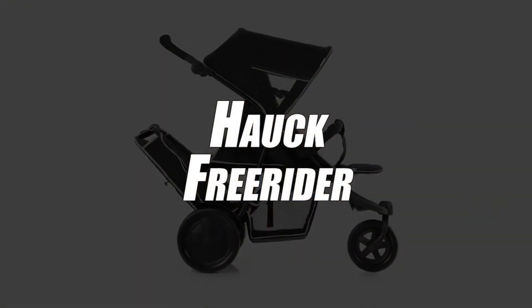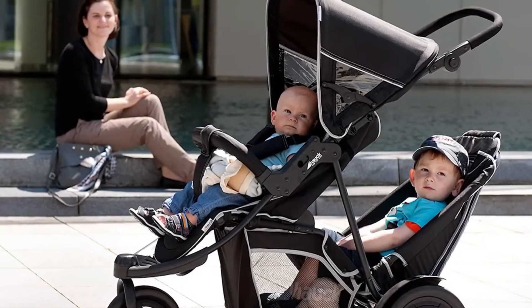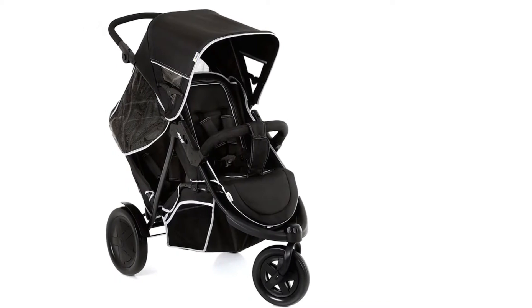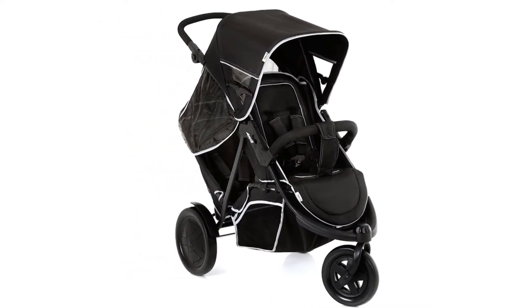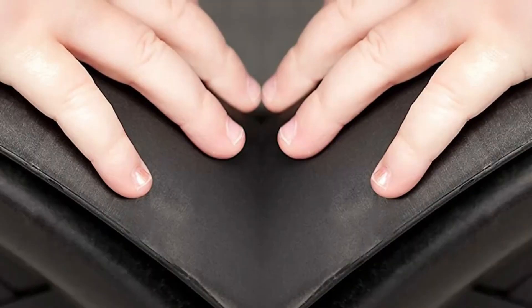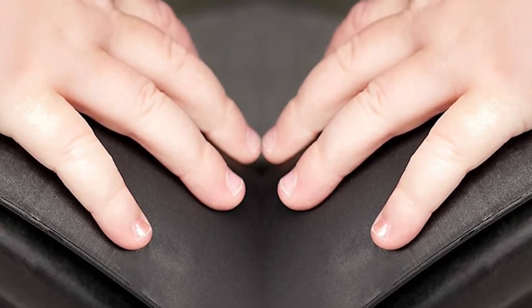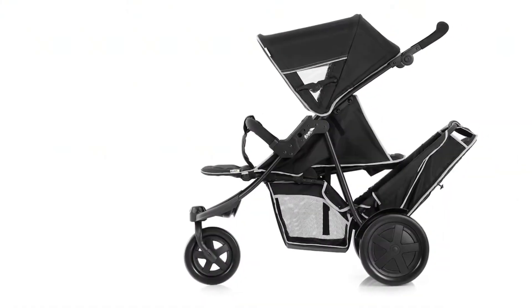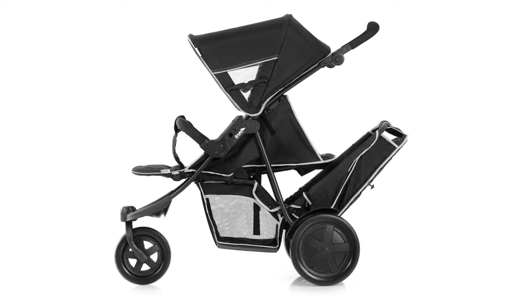Taking third place, we have selected the Hauck Freerider Double Stroller. This double stroller will allow you to walk anywhere you want, even on rough roads. With its three-wheel configuration, this model turns out to be a perfect all-terrain vehicle. Just like the previous model, you'll get at least three good years of use out of this thing, or until they weigh about 15 kilograms. Additionally, the bottom seat can be removed if necessary, which can be useful if you want to go out with a single baby, or if one can already walk.